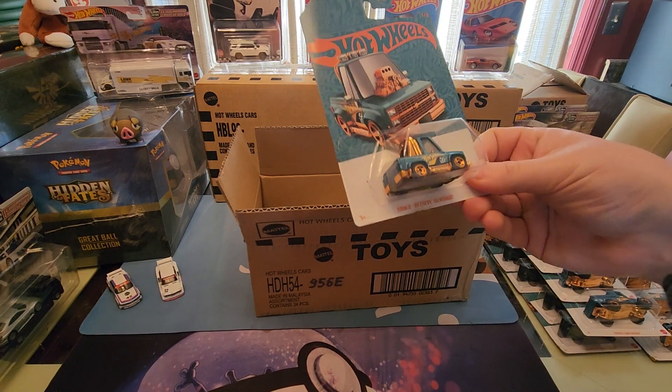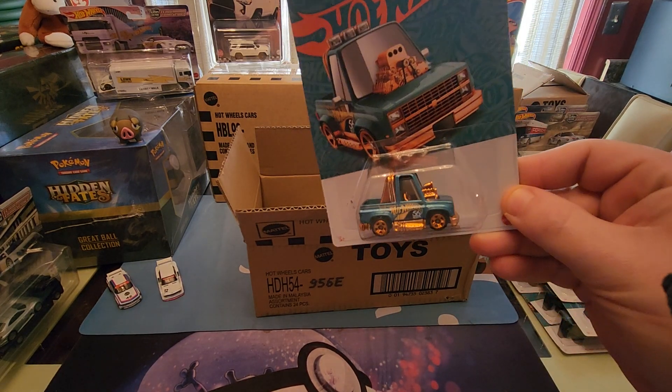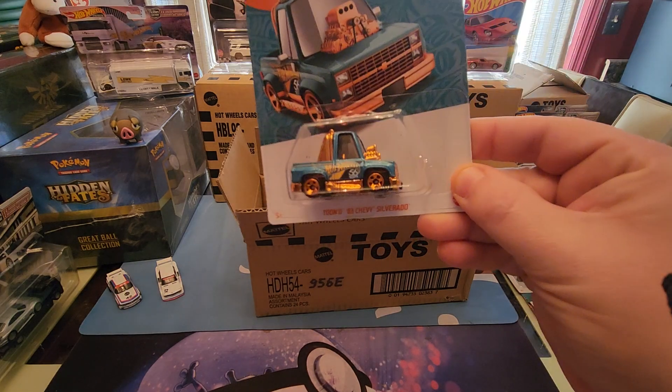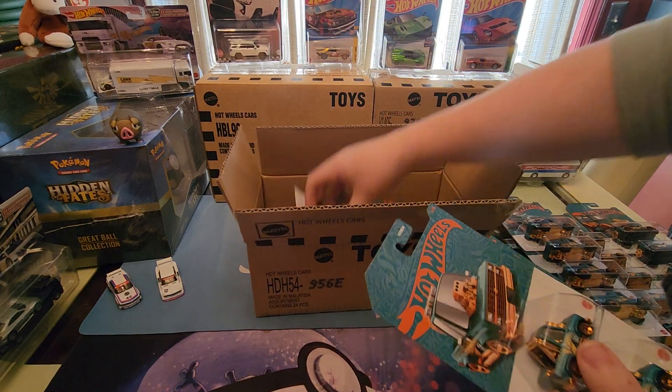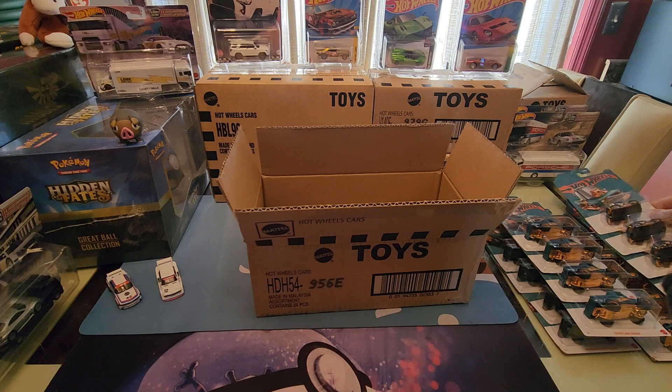Then we have a very popular casting — the Tuned 83 Chevy Silverado. I like that one a lot. It looks good with the orange accents. We got five of those in there total.